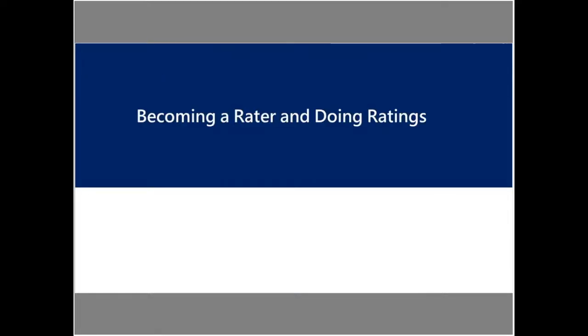Next, I want to get into what it takes to become a rater, what's involved in the process if someone was interested in becoming a HERS rater, and then what does the rating process look like — what do HERS raters actually do in the field and through energy modeling to get the HERS index score.